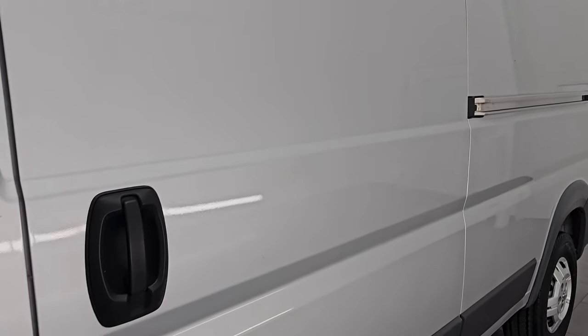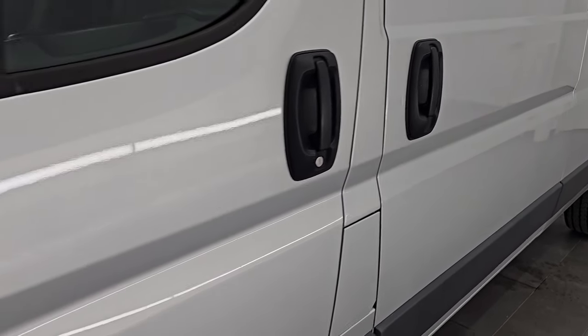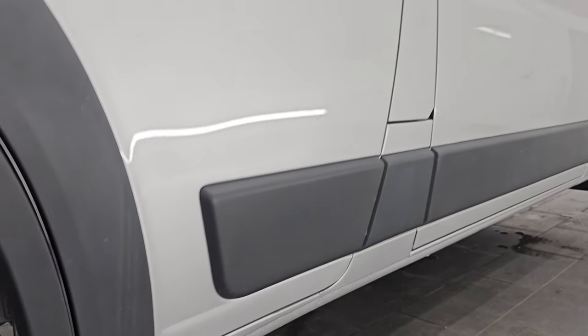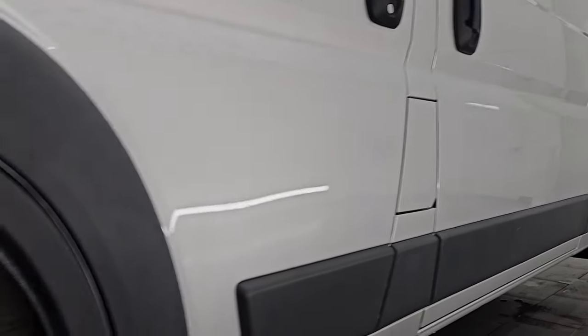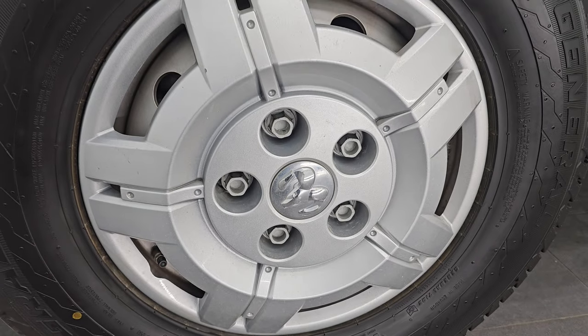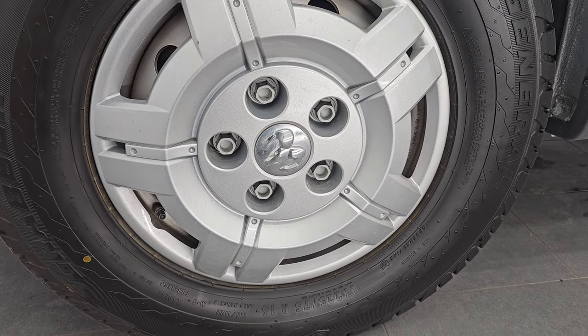Bright silver metallic is the color. I shoot all my videos in 4K. If you like the video, subscribe to the YouTube channel, click the bell notifications to get updates on the videos I do each and every day, as well as having access to one of the largest catalogs of vehicle walk-arounds on YouTube. Don't miss out on gems like this one — clicking the bell will get you updated every time I do a video here at Summit.